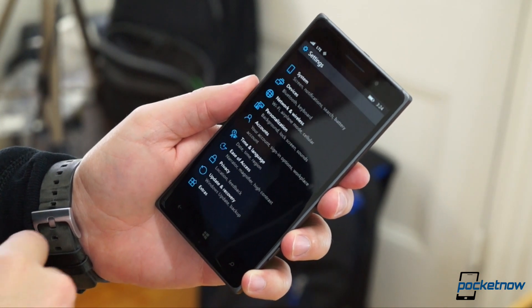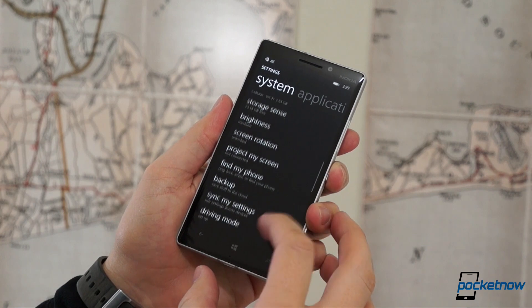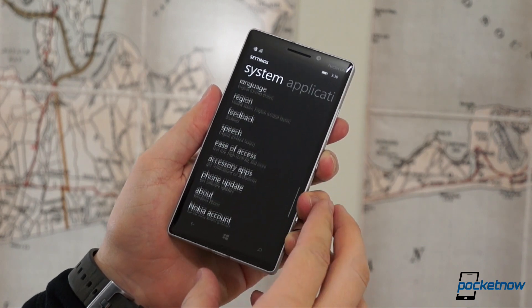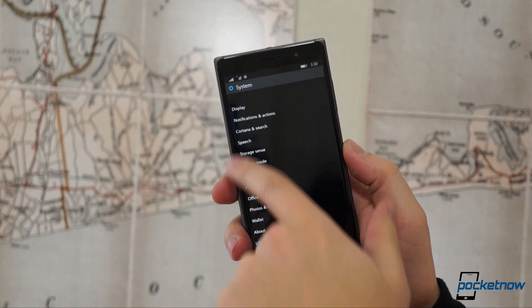Number three: the settings screen. Remember that endless list of identical-looking options with nary a hint of iconography or categorization? Well, it's gone now — and holy hell, is it easier to find things.